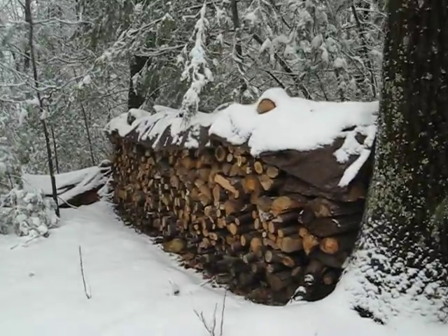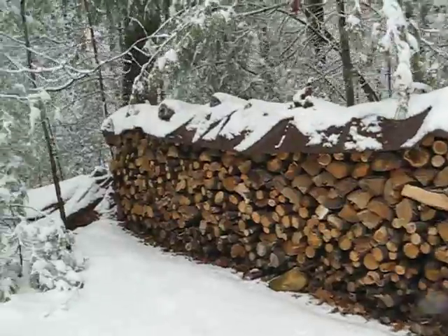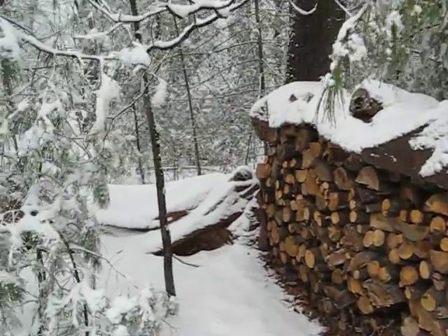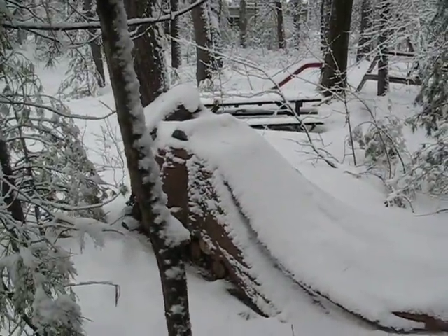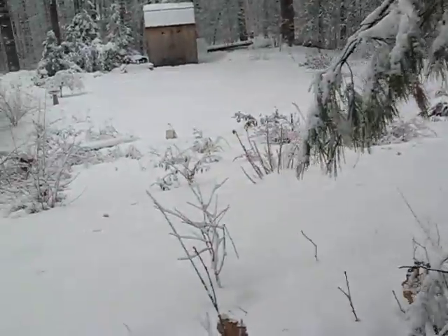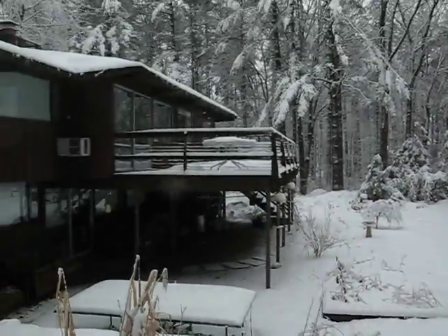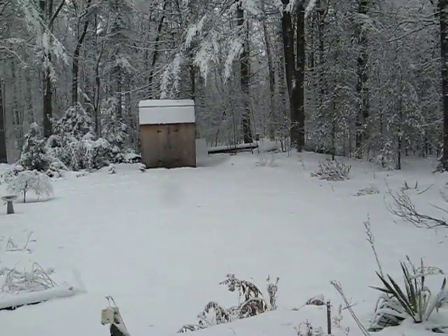This is wood for next year. And this is what's left of last year's wood — it's nearly all gone. It's the back of the house. Under there somewhere is the lawn.